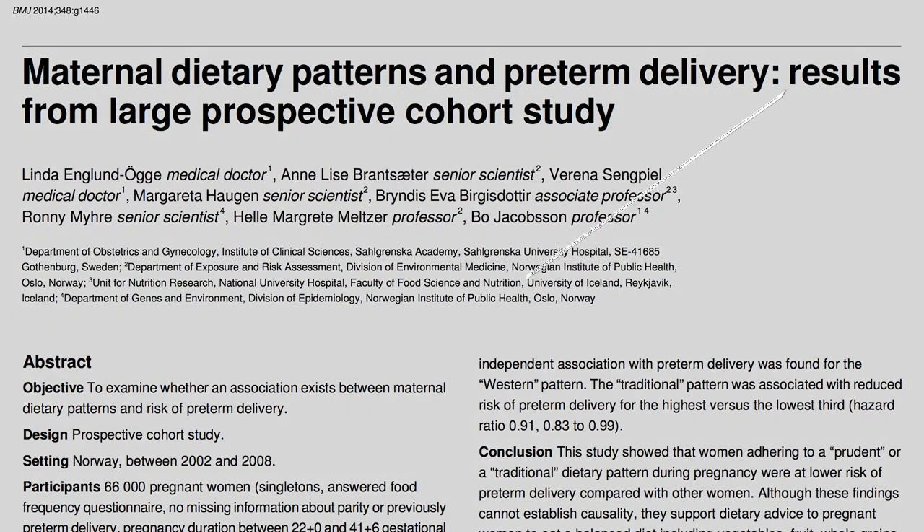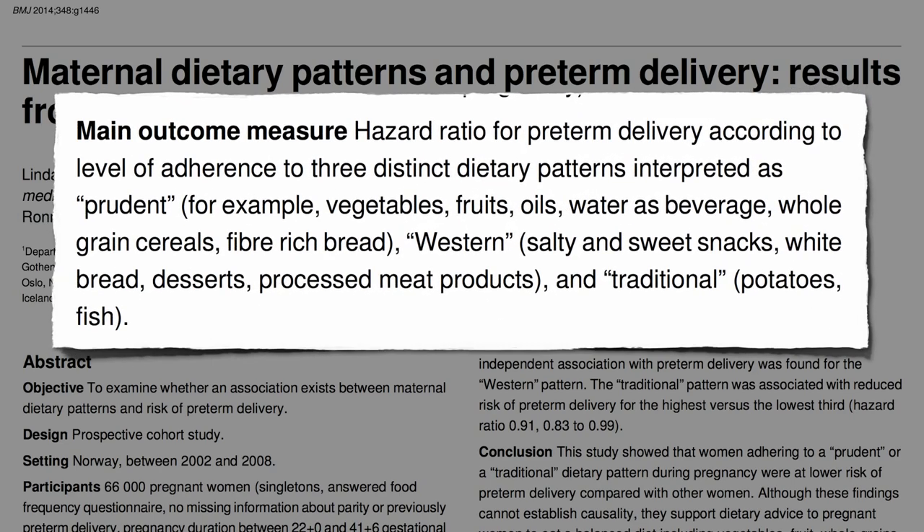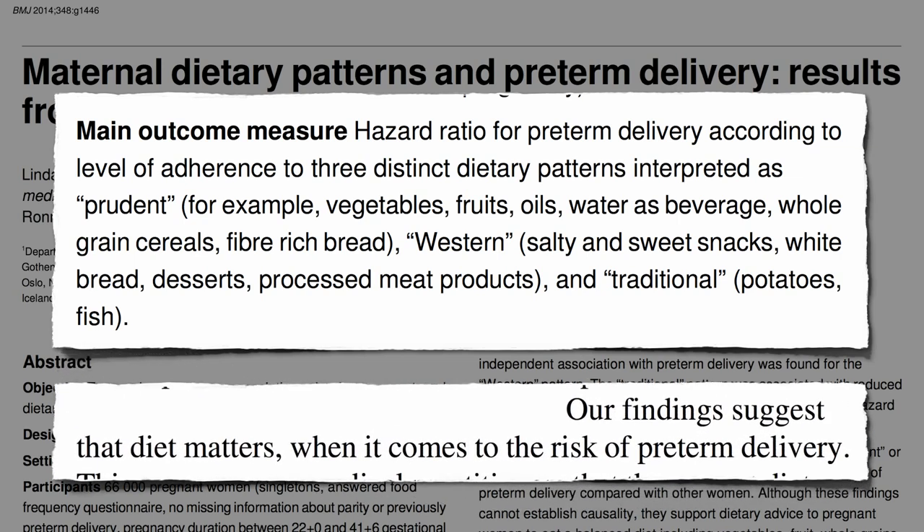66,000 pregnant women were studied to examine whether an association exists between maternal dietary patterns and risk of preterm delivery. They compared a so-called prudent diet, which was more plant-based, versus a Western diet or traditional Scandinavian diet, and found that the prudent pattern was associated with significantly reduced risk of preterm delivery. Their findings suggest that diet matters.